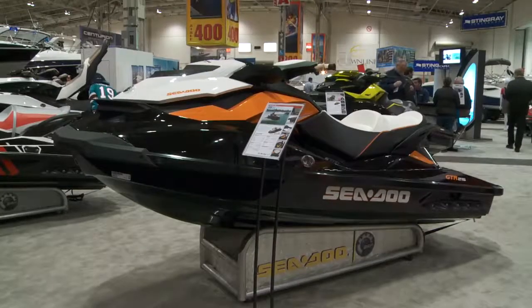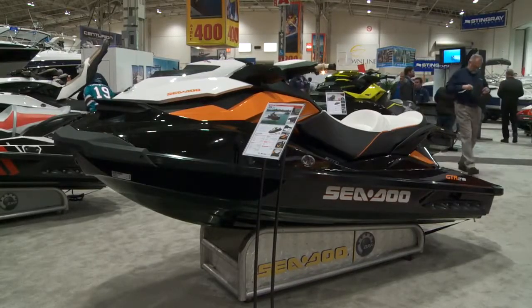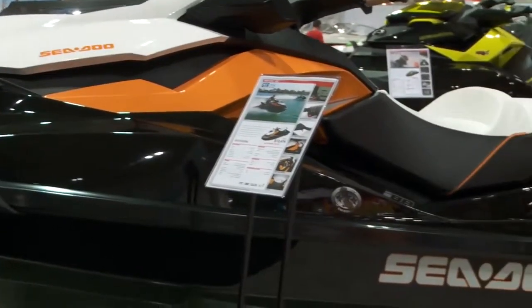We're at the Toronto Boat Show 2012 in the Sea-Doo Sport Boat booth with the new GTR Watercraft. This is a new model this year, with new graphics and a new look.